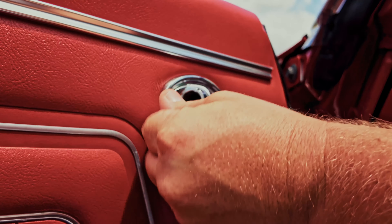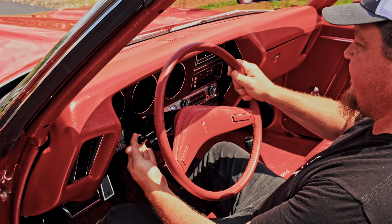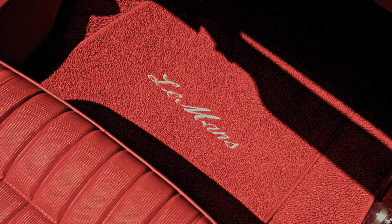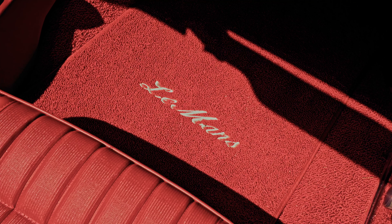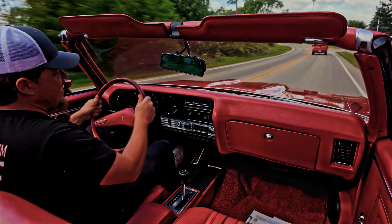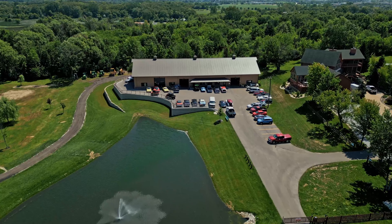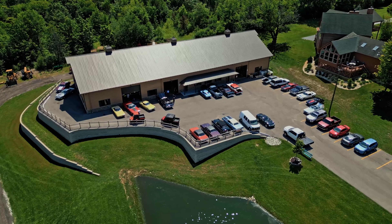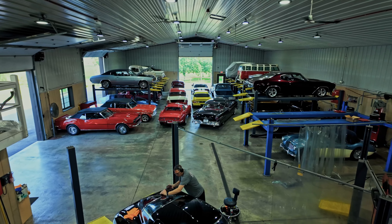It also has a digital radio, high-end stereo system, redone interior, tilt column as well. I mean, they did it all in this car. Even the steering wheel's leather-wrapped. I'd highly recommend checking out all the pictures, details, and description on volocars.com. You may even want to think about clicking the Buy It Now button.